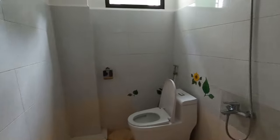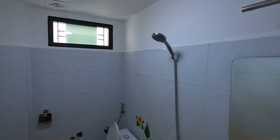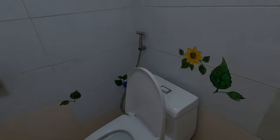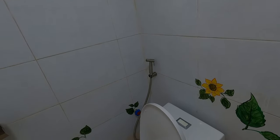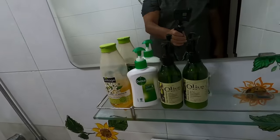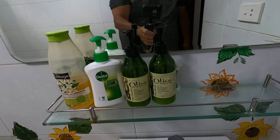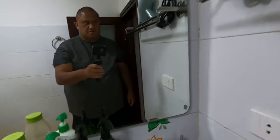So here's the toilet — nice toilet and shower, nice and clean. They even provide hand sanitizer, shampoo, and a hair dryer.